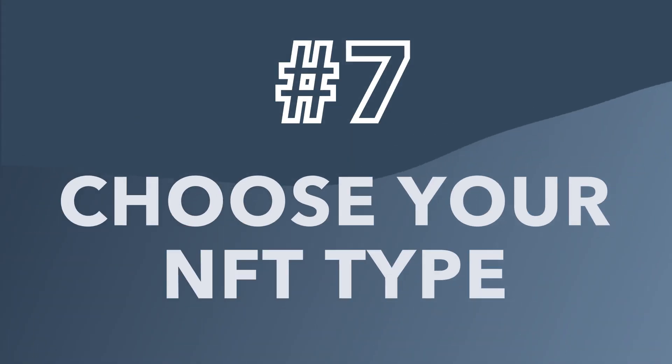Number seven: choose your NFT type wisely. There are a few different types of NFTs, but right now the three most popular forms are art, music, and trading cards or collectibles. By choosing one of these three forms for your NFT, you'll be tapping into an already thriving scene.